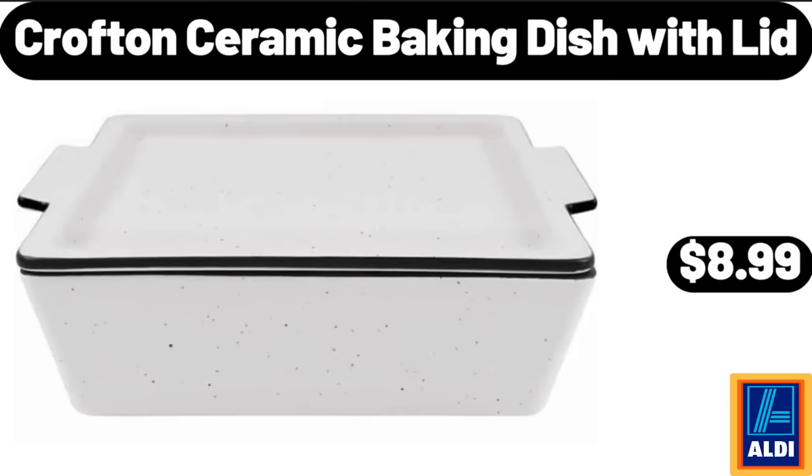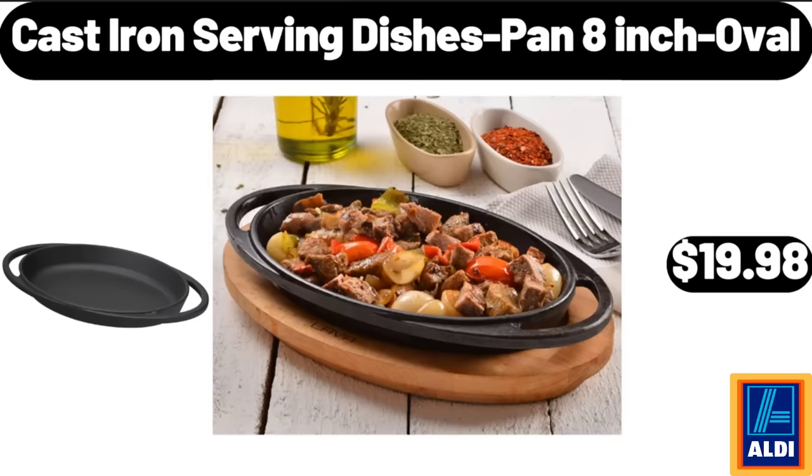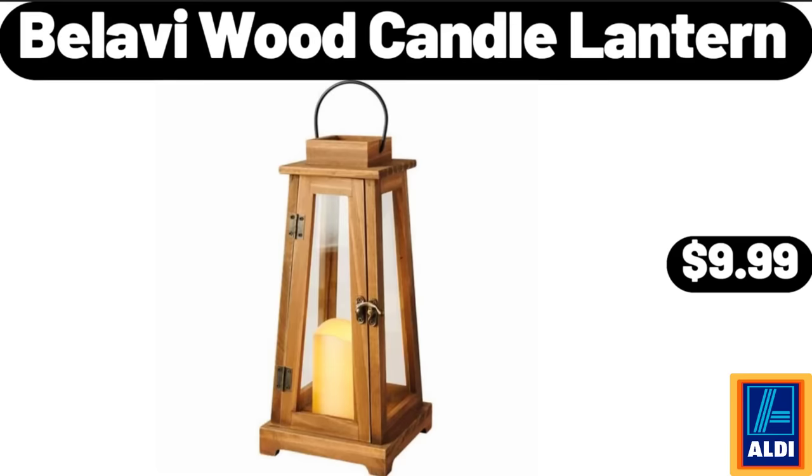Crofton Ceramic Baking Dish with Lid, $8.99. Porcelain Condiment Jar Set, $18.99. Cast Iron Serving Dishes Pan 8-Inch Oval, $19.98. Bellavi Wood Candle Lantern, $9.99.